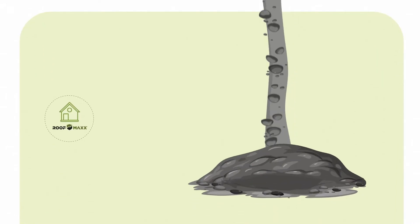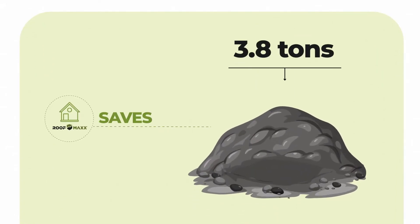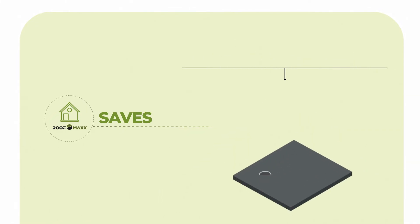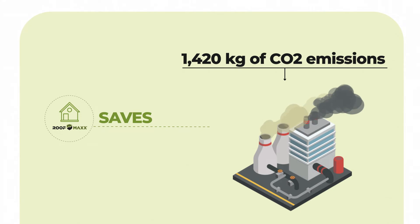Applying RoofMax to just one house saves 3.8 tons of waste from landfills, 80 kilograms of CO2 emissions, and 1,420 kilograms of CO2 emissions from shingle manufacturing.